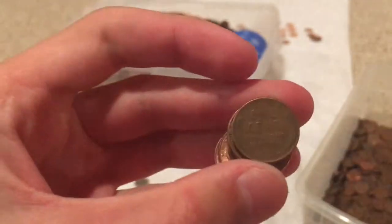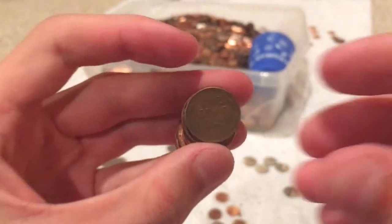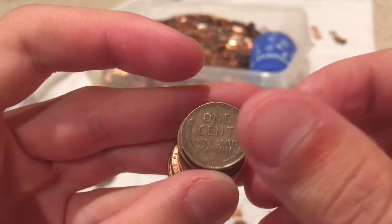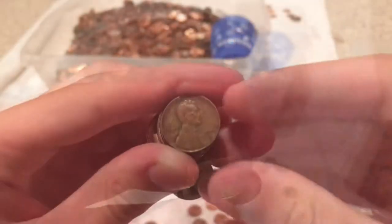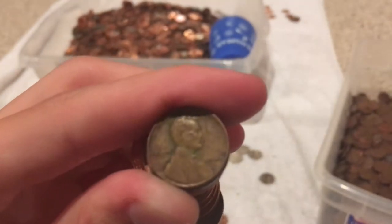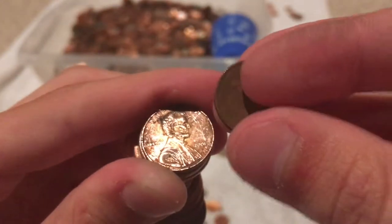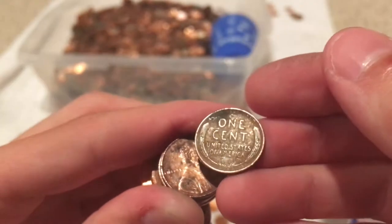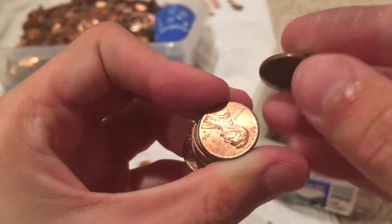Fourth wheat penny of the day and we only have about 13 rolls left. But let's see what the date is — 1958. Let's keep going. Nine rolls left and we got another wheat — 1940 plain. There's the back. Let's keep going.